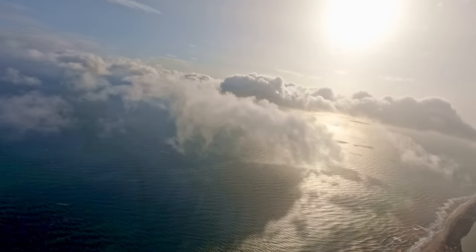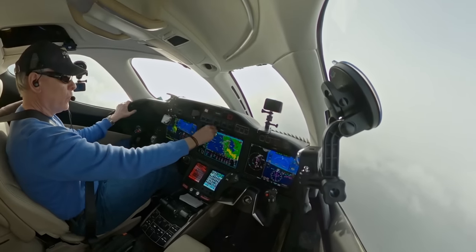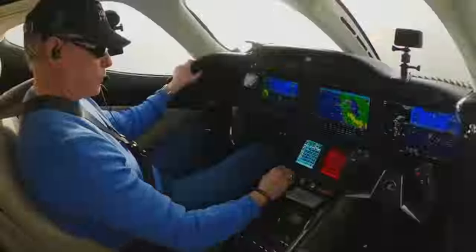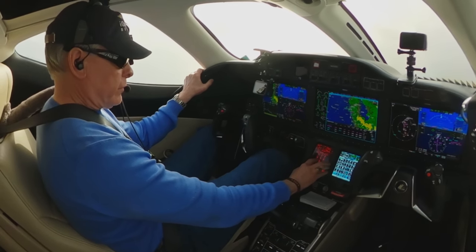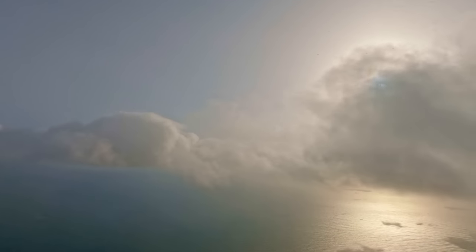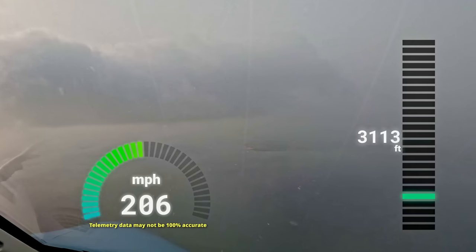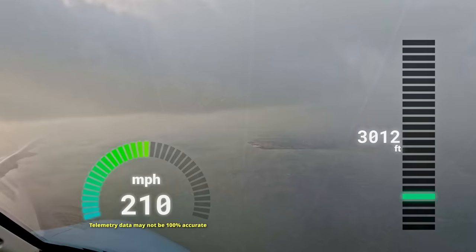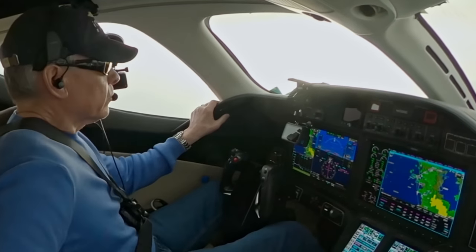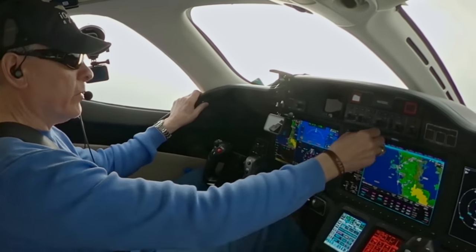Zero Delta Charlie, descend and maintain 3,000, contact approach 125.7. 125.7, 3,000 altitude, Zero Delta Charlie, good day. Hello New York, HondaJet Zero Delta Charlie, direct China, we're going to do the RNAV 32 approach. You're five from China — cross it at or above 2,000. At or above 2,000, cleared for the GPS three-two approach, thank you.